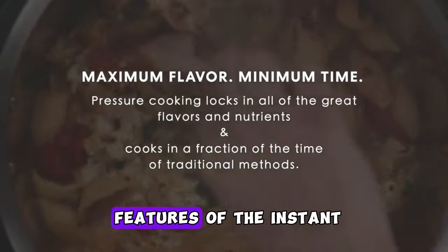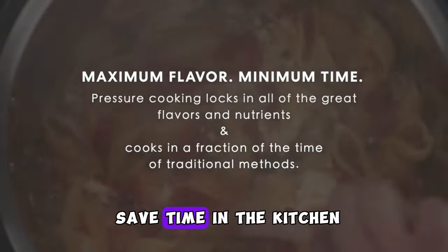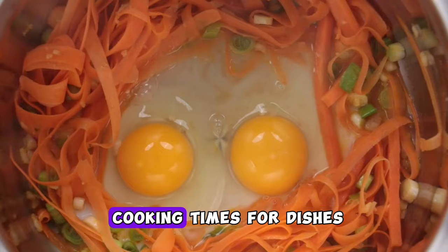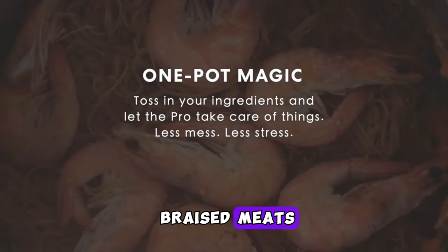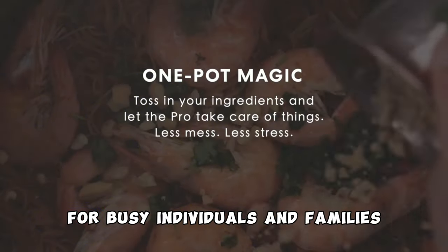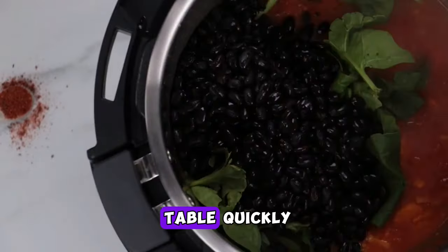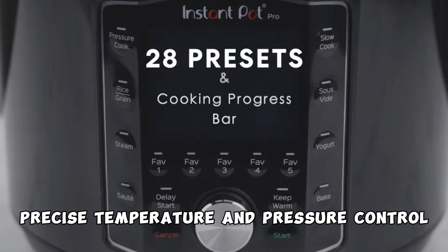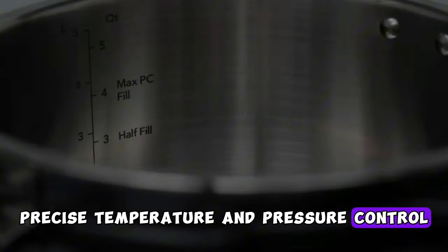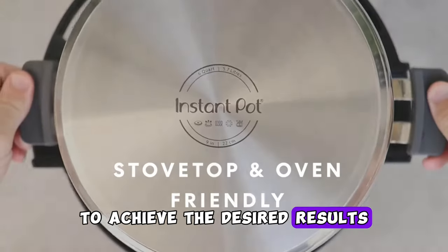One of the standout features of the Instant Pot Pro is its ability to save time in the kitchen. It can significantly reduce cooking times for dishes that typically take hours to prepare, such as stews and braised meats — especially helpful for busy individuals and families. It also offers precise temperature and pressure control, allowing you to customize your cooking settings to achieve the desired results.